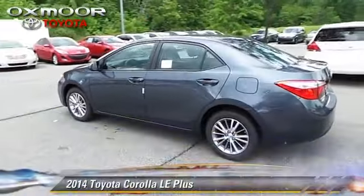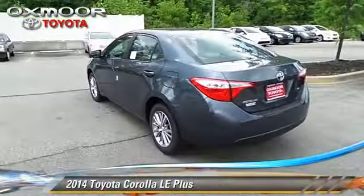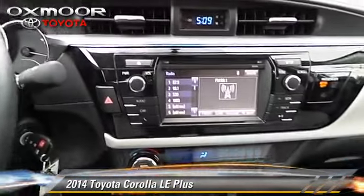The 2014 Toyota Corolla LE. With a continuously variable transmission, this vehicle is well equipped.